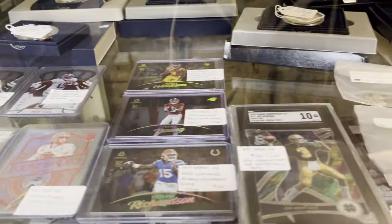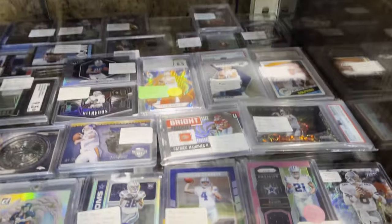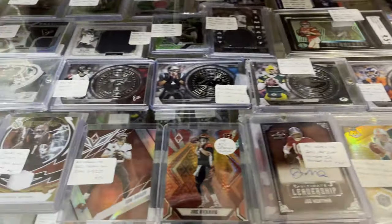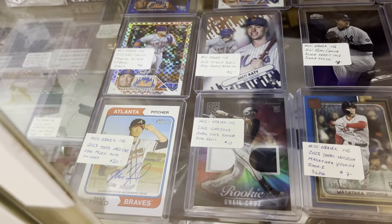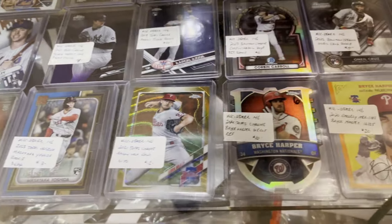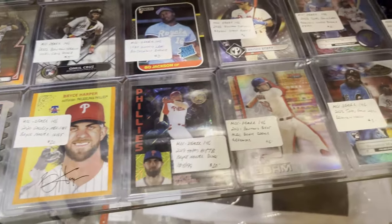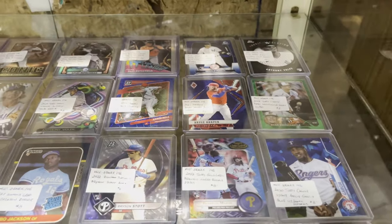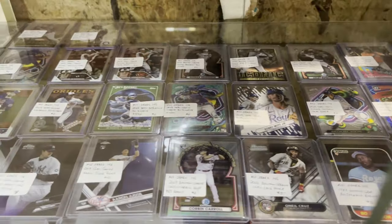There are some football cards and some basketball ones in the other case while I was talking about voiceovers. Maybe someday I'll do a video about how I make these videos — I thought about putting something together for people interested in starting their own channels. There are some Bryce Harper cards — quite a few of them, almost a whole row. I'll have to look at those more closely next time to see if the prices are good.